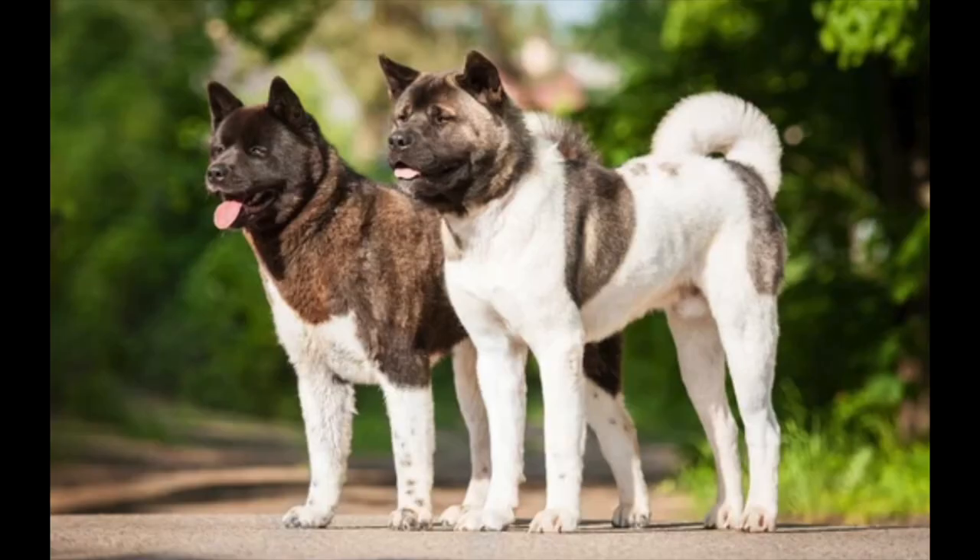Number four is an Akita. There's something about the way an Akita looks — they look scary, but I'm not sure why. I think it's their attitude more than their look. When you see an Akita, you're like, 'If that dog doesn't like me, that dog's going to bite me.' They're big and their vibe says they ain't messing around. Compared to a Malamute, an Akita has more of a personal guarding aspect. Malamutes didn't make the list.